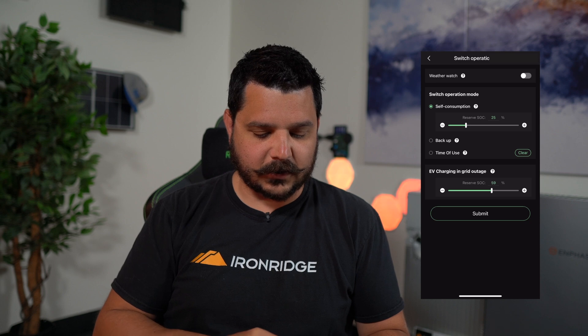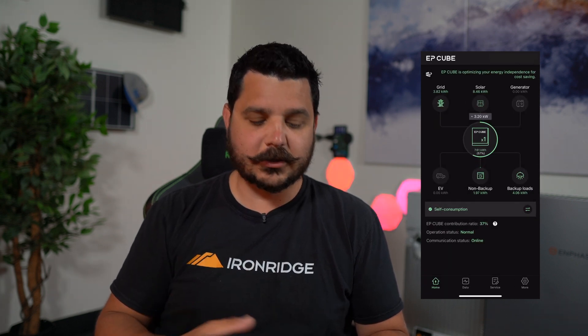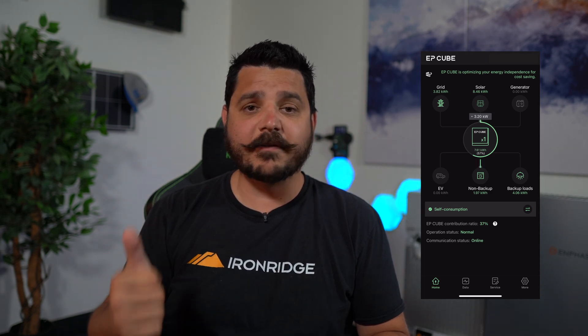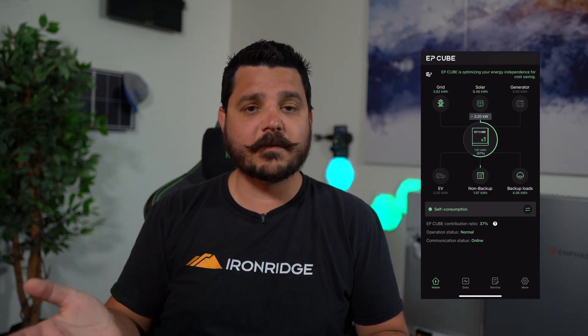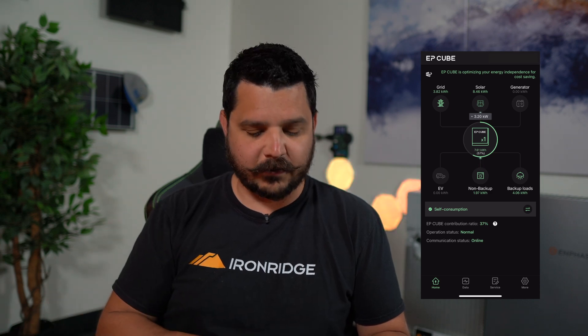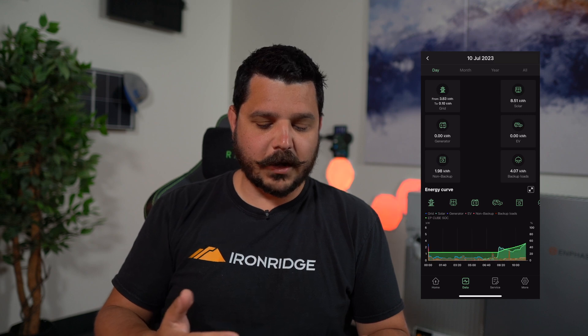This is all accessible from the home screen. You can see the operational status is normal, communications online. This is connected via Wi-Fi, Ethernet, or cellular — it comes with 5G or LTE built in. We also have it connected to the homeowner's Wi-Fi. If you go into the granular data, this gives you your overview.